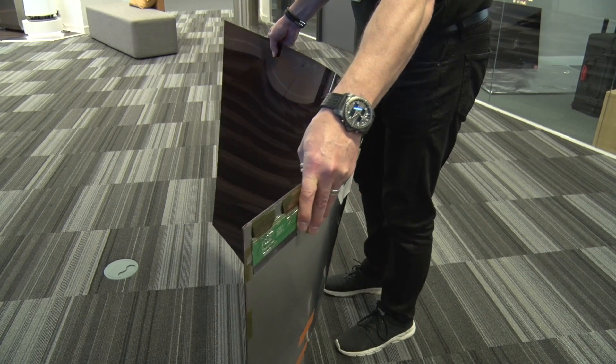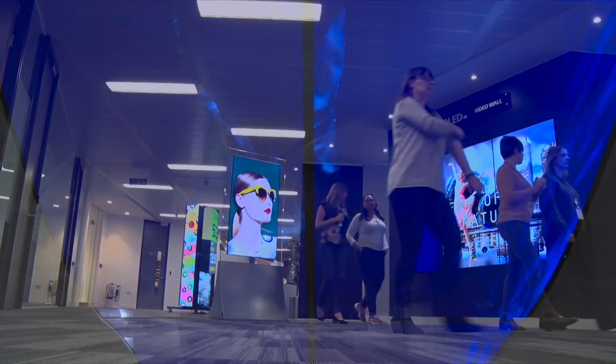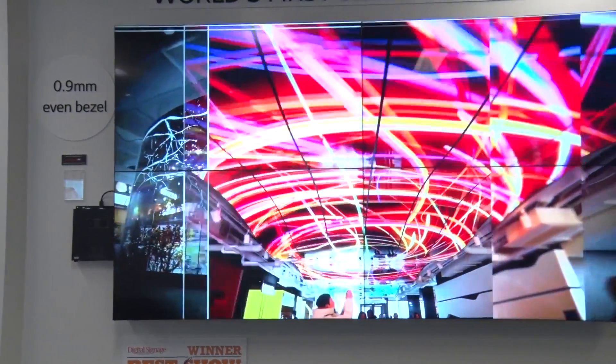OLED screens are very, very thin — 0.8mm thick — and very lightweight, but they produce some of the best colours you can imagine. Most of ours don't need to be put on strengthened walls, so you can actually put it on a plasterboard wall. As we've got our video wall here, that is actually just a normal standard wall.